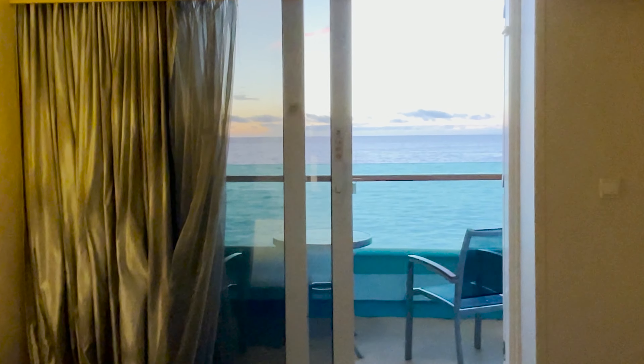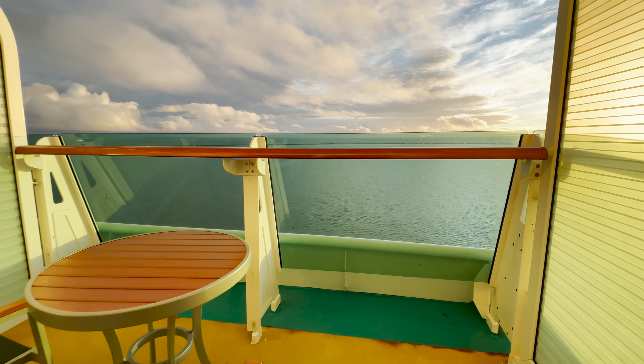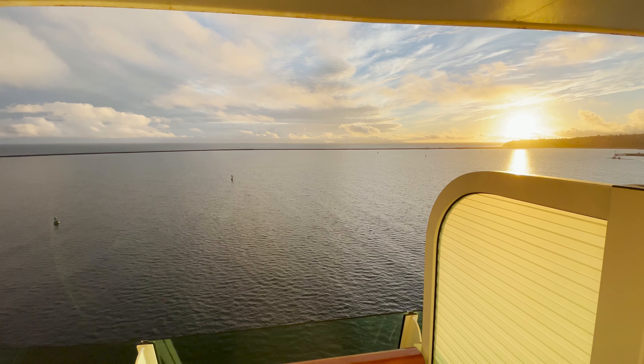Now it's time to check out the best part of the room — the balcony. Regardless of what port we were in or where we were on the ocean, we had the best views of Long Beach, Catalina Island, and Ensenada.